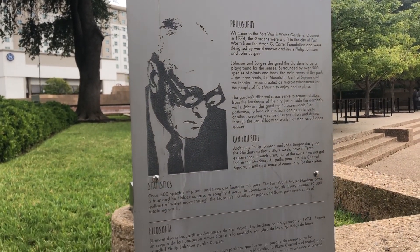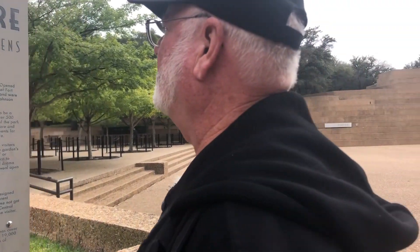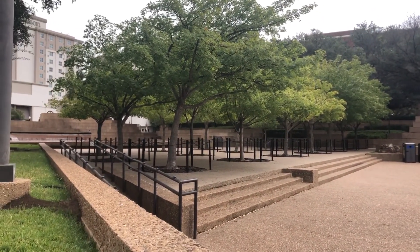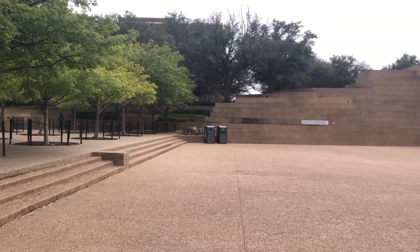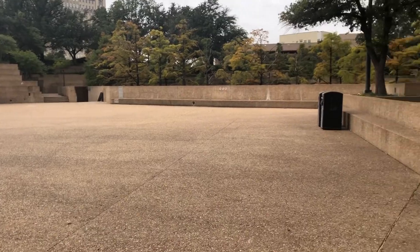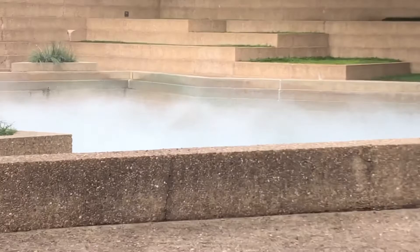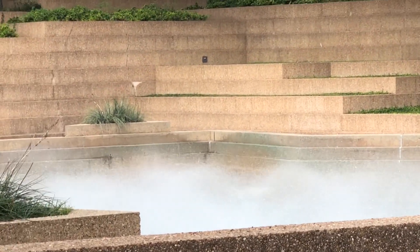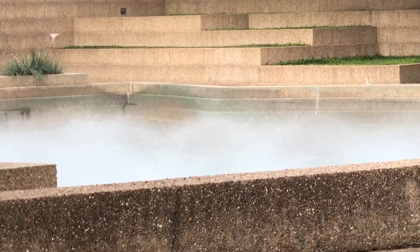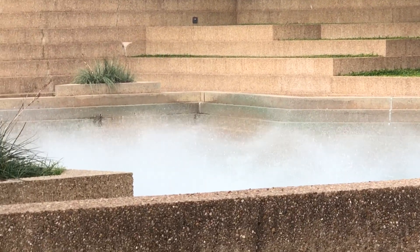Welcome to the Fort Worth Water Gardens. Opened in 1974, the gardens were a gift to the city of Fort Worth from the Amon G. Carter Foundation and were designed by world-renowned architects Philip Johnson and John Burgee. Johnson and Burgee designed the gardens to be a playground for the senses, surrounded by over 500 species of plants and trees. The main areas of the park — the three pools, the mountains, central square, and the theater — were created as micro-environments for the people of Fort Worth to enjoy and explore.